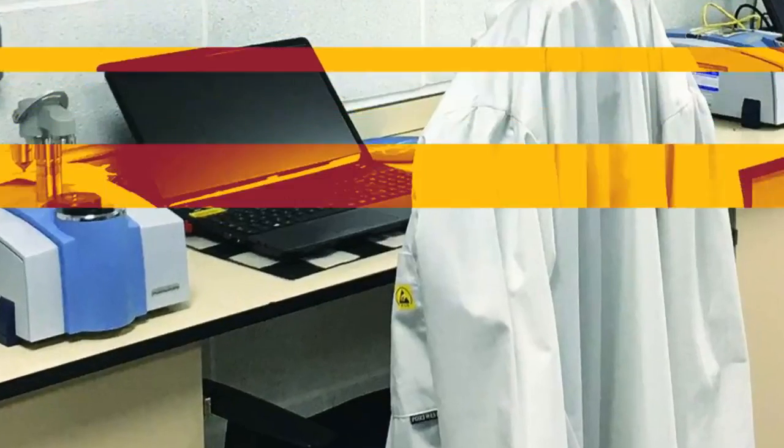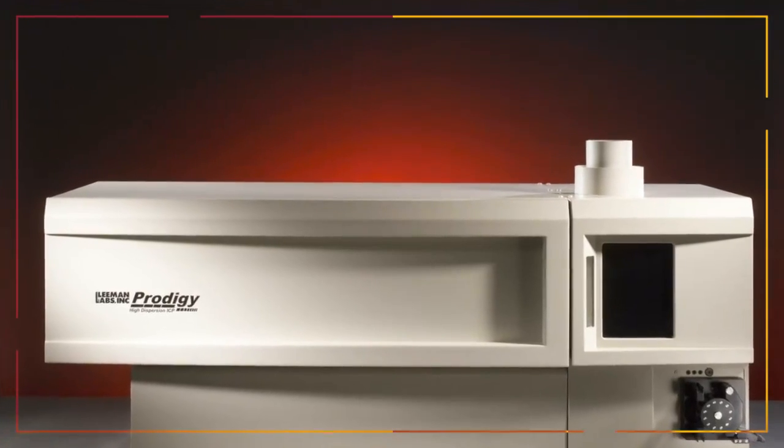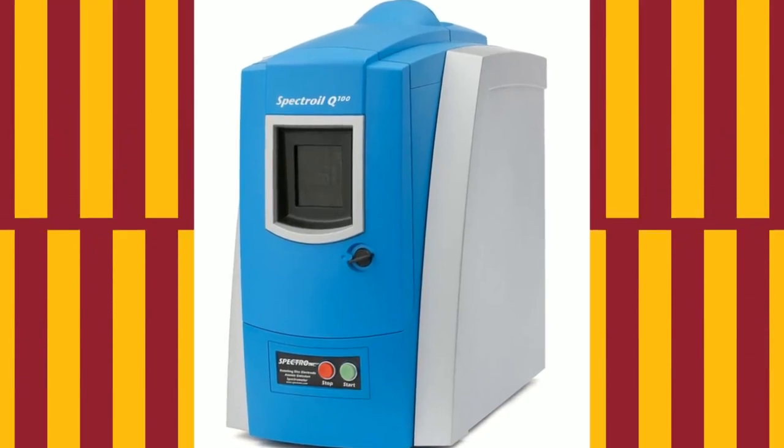The choice of analysis equipment directly impacts the resolution of the results. At Speed Diagnostics, we use the same analysis equipment that Formula One teams trust. While most labs use inductively coupled plasma spectrometers to analyze wear metals, Speed Diagnostics utilizes the rotating disc electrode method. The ICP method only detects particles smaller than 5 microns, whereas the RDE method detects particles up to 10 microns, which provides Speed Diagnostics greater insight into the health of the equipment.